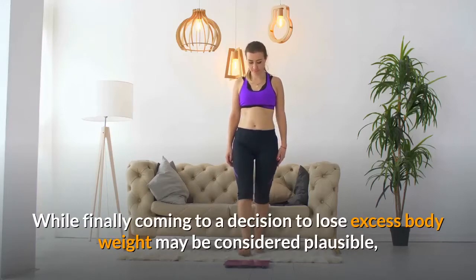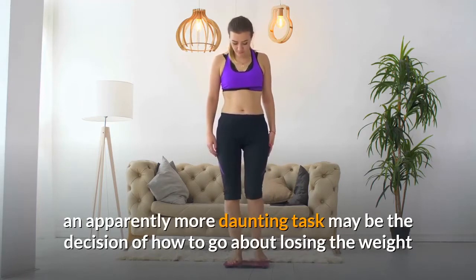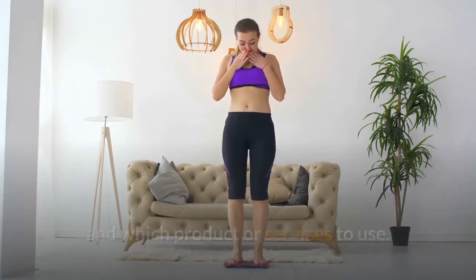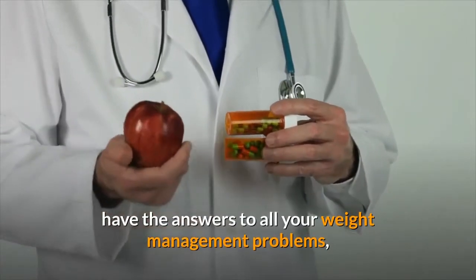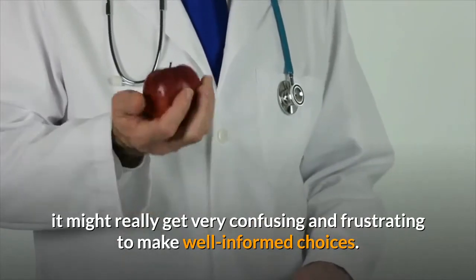While finally coming to a decision to lose excess body weight may be considered plausible, an apparently more daunting task may be the decision of how to go about losing the weight and which products or services to use. With the various weight loss information and products available on the internet today claiming to have the answers to all your weight management problems, it might really get very confusing and frustrating to make well-informed choices.